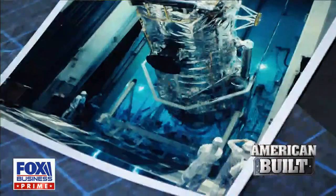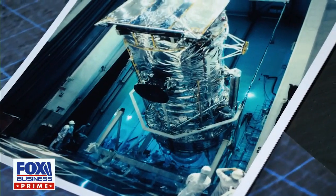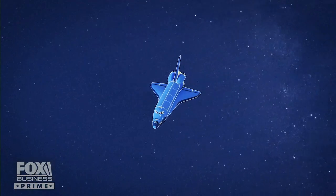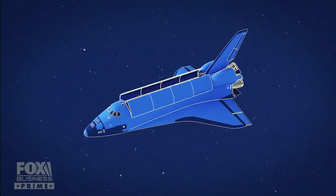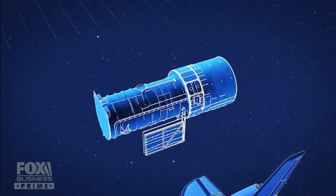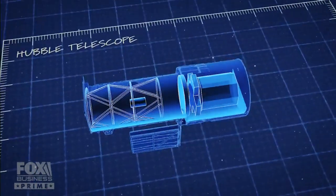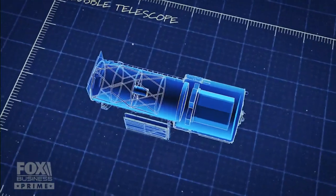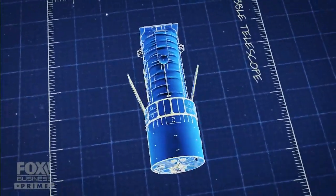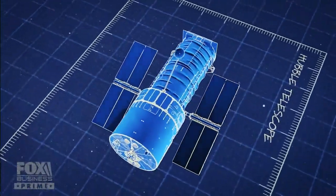The Hubble Space Telescope is the most unbelievable telescope you can imagine — it's like nothing else. In 1946, a large space telescope was just the dream of Lyman Spitzer. By 1986, the Hubble Telescope and the space shuttle needed to launch it were very real. Dr. Nancy Grace Roman's baby was set to unlock the mysteries of the universe.